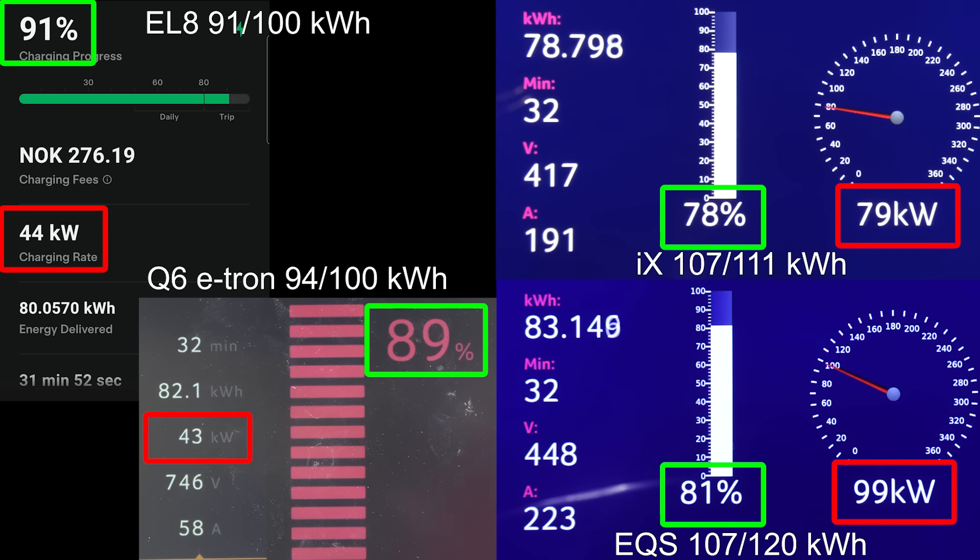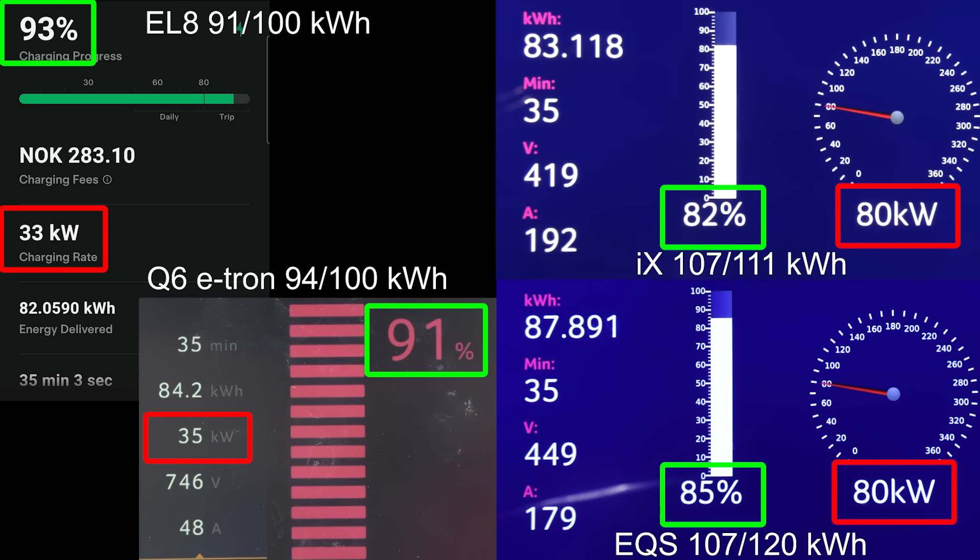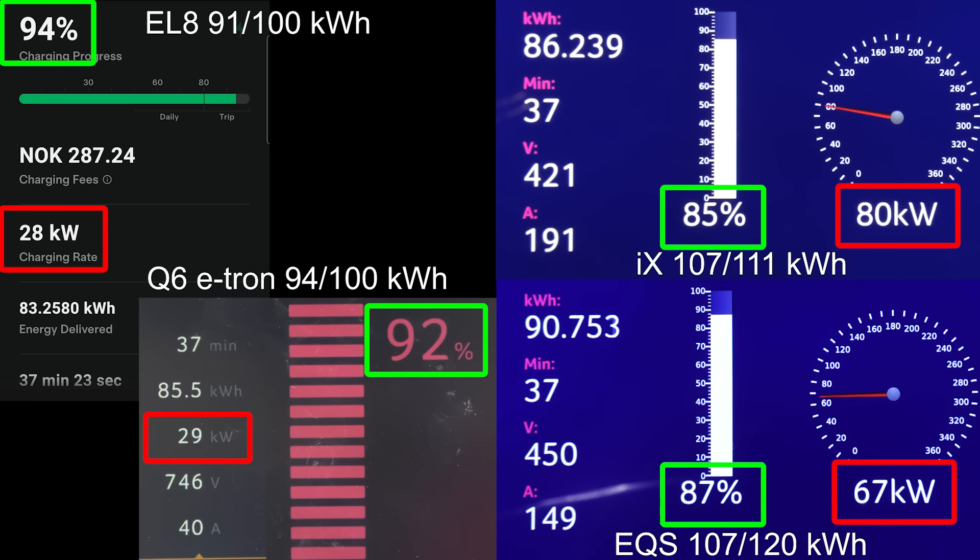Let's see how many more minutes the e-tron needs to hit 90%. Only two minutes behind roughly. Look at iX — it's at 80%. EQS is at 84%. Well, you pay the premium price and you get some of the slowest charging cars in this class. But actually the EL8 seems to also go quite fast to 100%. The Q6 didn't go to 100% last time — it took too long. Right now the EQS and iX are at a somewhat low state of charge compared to the two on the left.